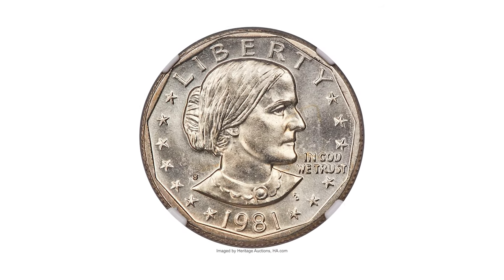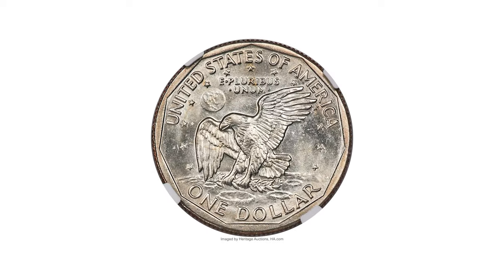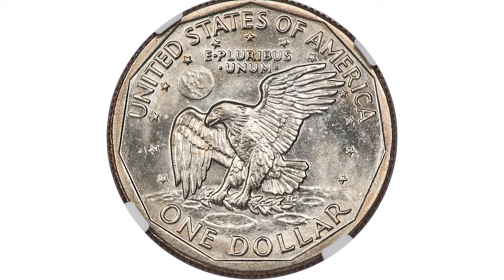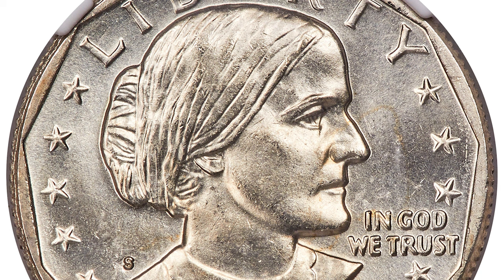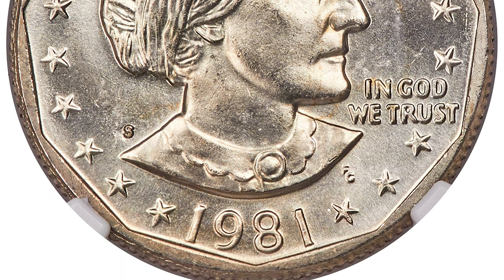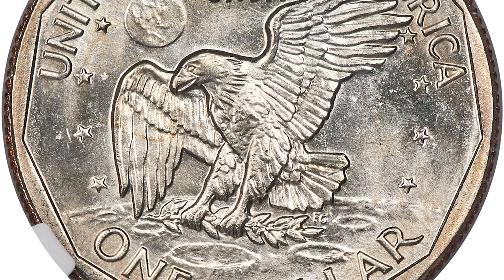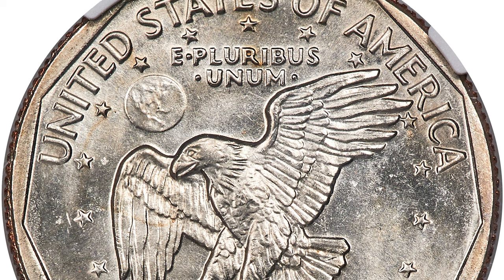This is a 1981-S Anthony dollar in Mint State 67 Plus — a super rare dollar coin with none being finer. This extraordinary piece features a bold strike, reflective fields, and brilliant lustrous surfaces. At PCGS CoinFacts, Jaime Hernandez writes of the circulation-struck 1981-S Anthony dollars: in MS 67, it's almost unobtainable. He wrote those words in 2011 and nothing has changed over the last decade.